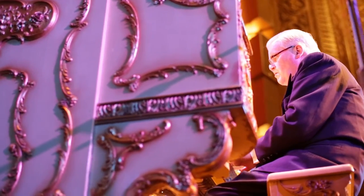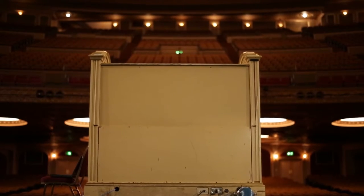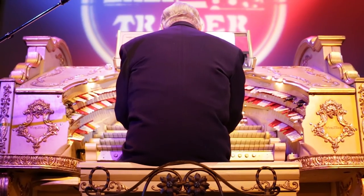It's the only theater organ in Seattle left in its original location. The sound of this organ in this room is a sound you can't hear anywhere else.